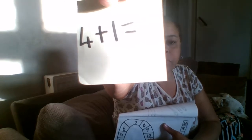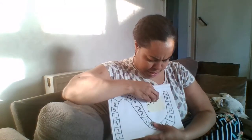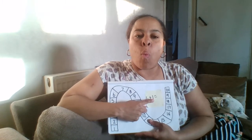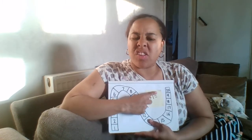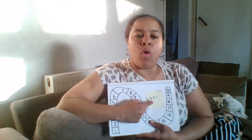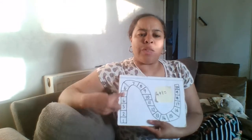I'm going to stick it on here so you can see it. It says four plus one equals. When you have an equals sign, after the equals you need to say what these two numbers make together.